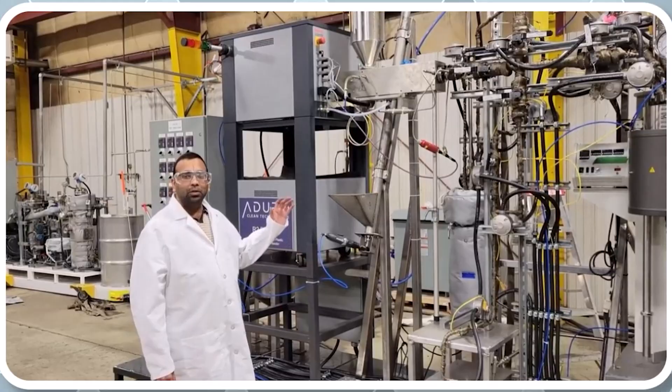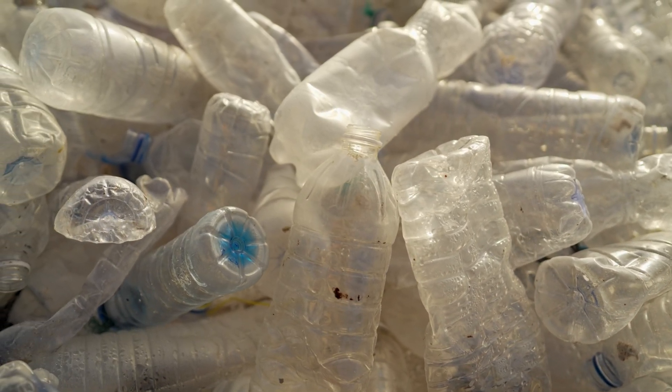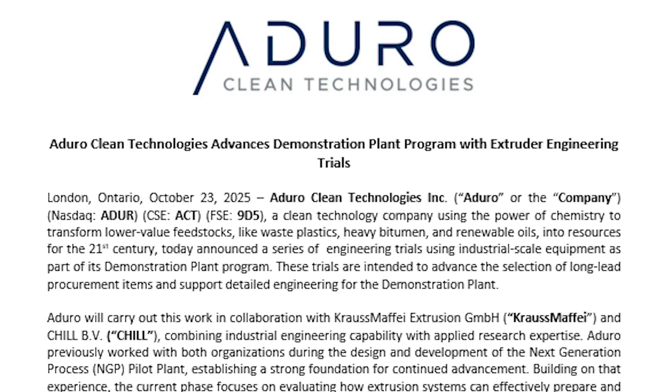A quick primer: Aduro's hydrochloric technology uses water as a key agent to upgrade lower-value feedstock, like mixed contaminated waste plastic, at relatively low temperatures. The company's thesis is to make real-world plastic waste workable without expensive, intensive pretreatment. Today's news is about the front door of that system — feeding and conditioning those messy streams so that the reactor gets consistent quality input.